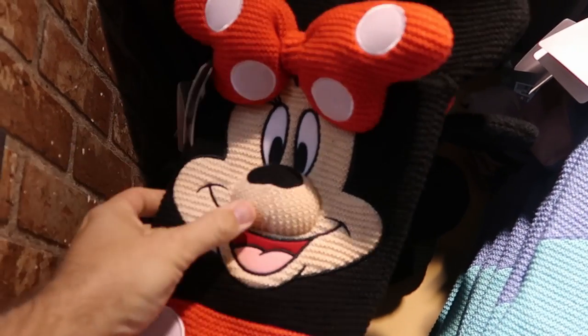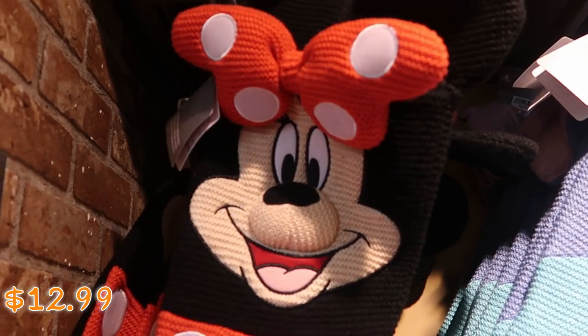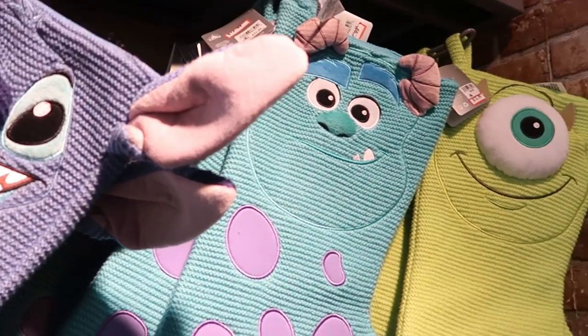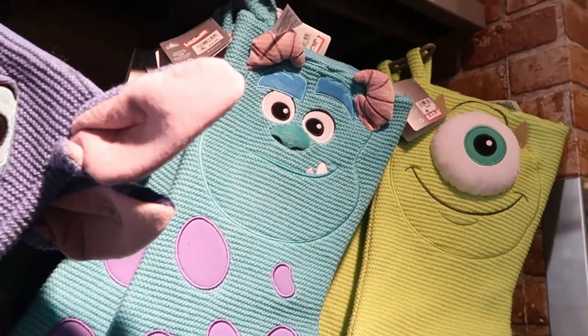They have the Minnie Mouse stocking — all knitted, Minnie just looks incredible with her big bow. These are $12.99 from $30. They also have Stitch with his big floppy ears, and Soli and Mike Wazowski, embroidered with the Monsters tag — which is really fun.